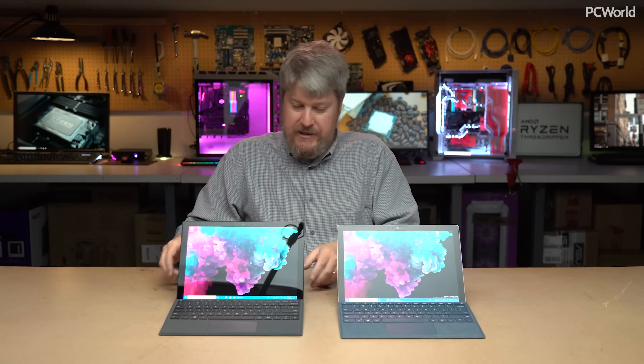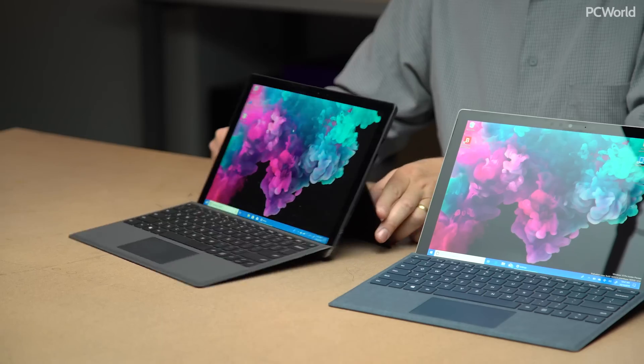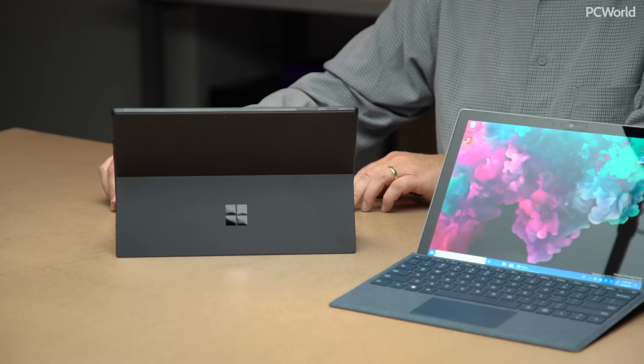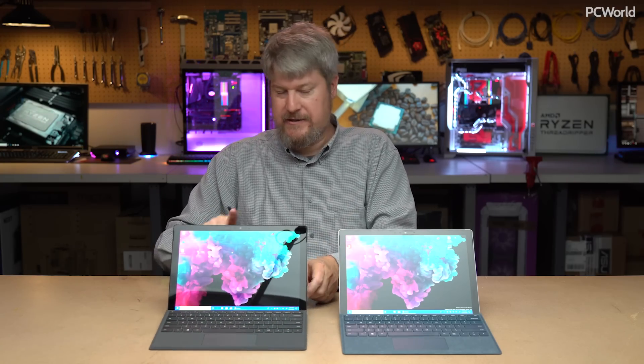The first change, obviously, is the color. This is the first time since the Surface Pro 2 that the Surface Pro comes in black. The other change is what's inside of it. This has a seventh generation chip inside of it, and this has an eighth generation core chip inside of it.